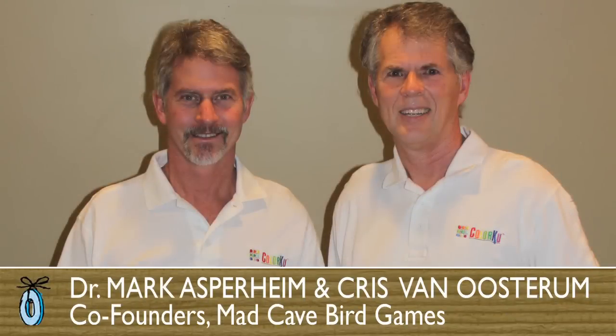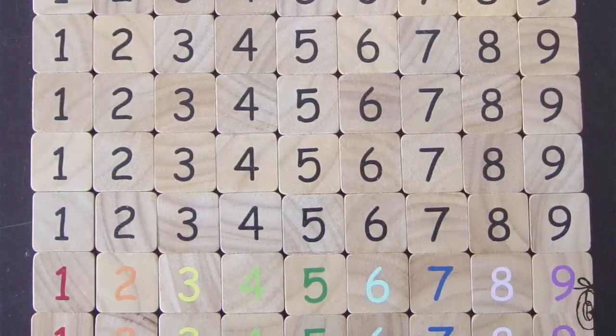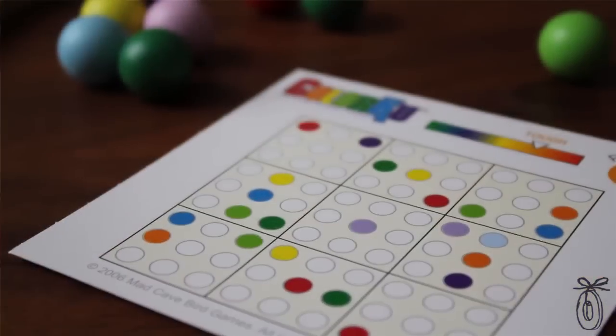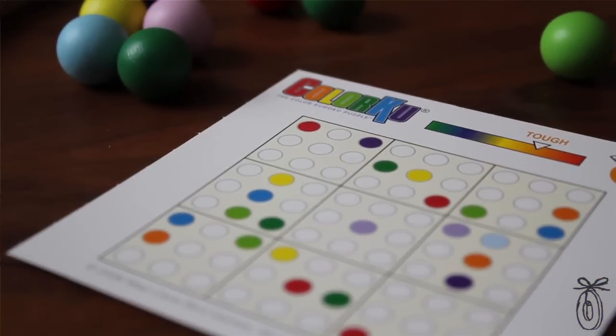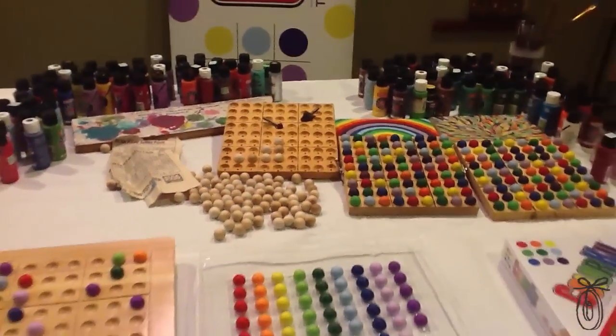Mark Asperheim and Chris Van Oostrom are the founders of Mad Cave Bird Games, and they say their passion for strategy is what inspired them to come up with new variations on familiar classics. My partner had been playing traditional Sudoku from a newspaper and got really frustrated. That night it came to him in a dream: let's do this in color. So our family rolled up its sleeves and we started painting wood balls and drilling wood boards and came up with our game Colorku.